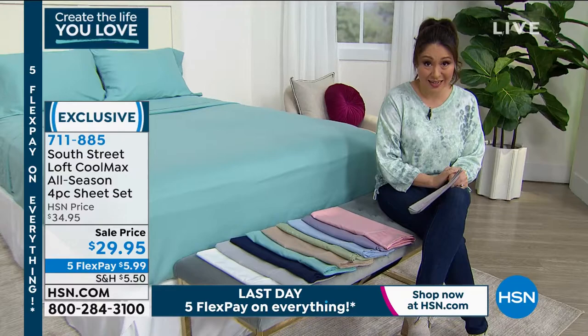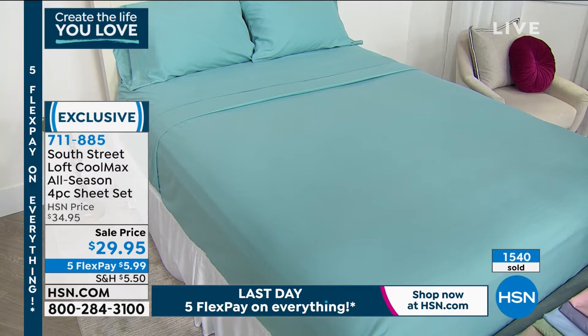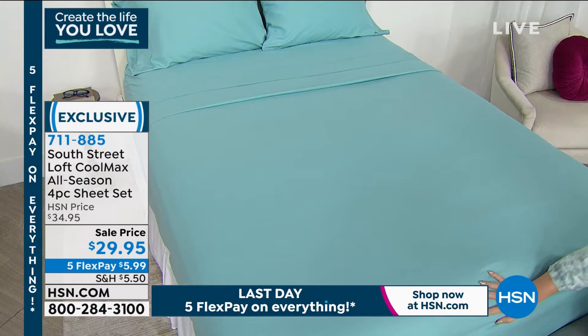Sizing is twin, twin XL, full, queen, king, and California king — it is still $29.95 regardless of size. These are 20% Cool Max technology and 80% microfiber. The color you're seeing on the bed right now is what we're calling 'aqua' — look how beautiful that is. I've got several color options so you can mix and match.